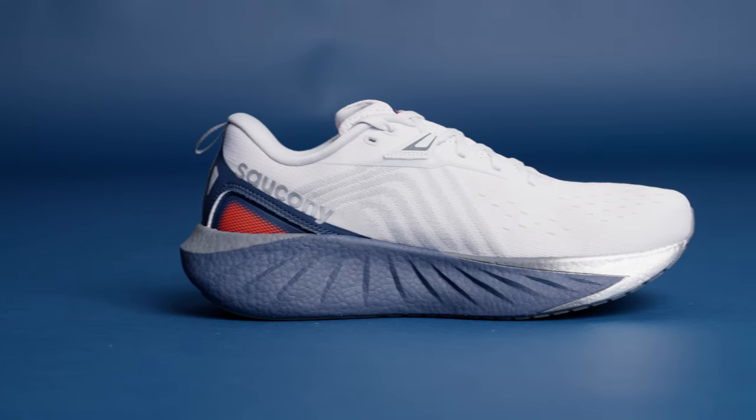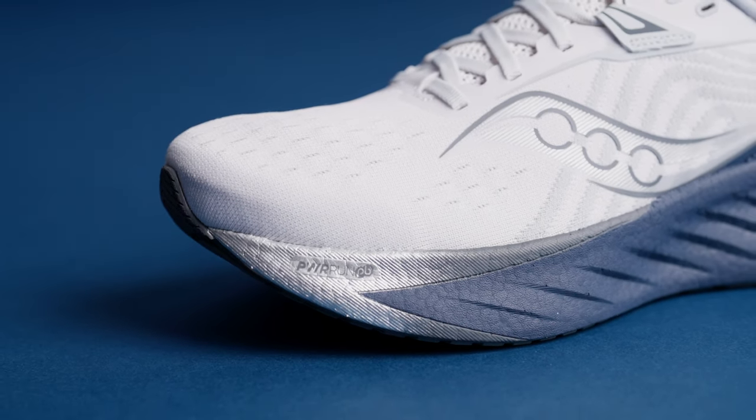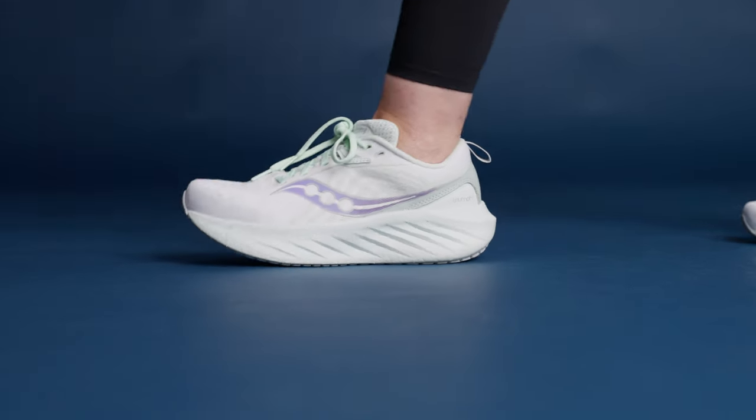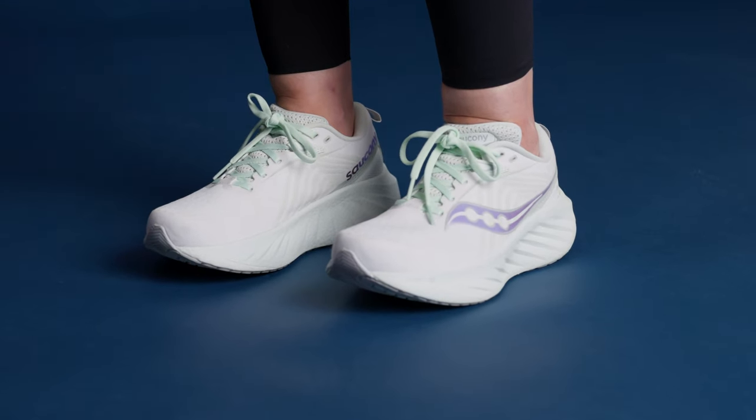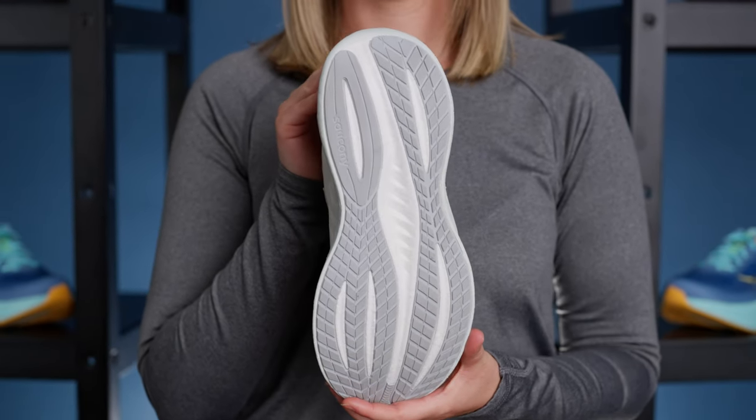The midsole is overflowing with highly responsive, ultra-luxurious PowerRun PB foam, which cradles your foot like a newborn child. Every step is pillowy soft, but with enough springiness that this will still be your favorite daily running shoe. A new, wider midfoot design offers a more balanced platform than ever before.